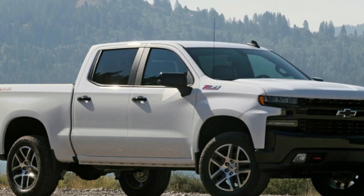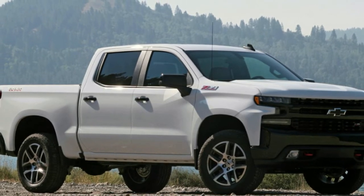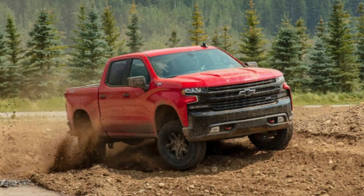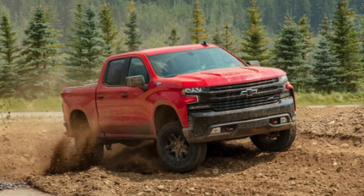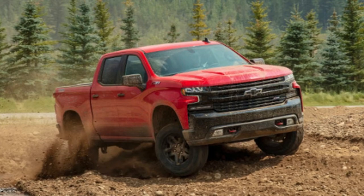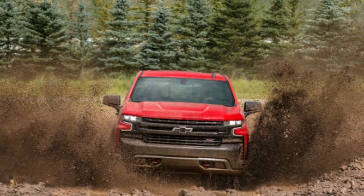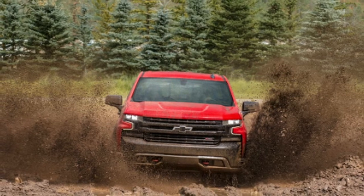A competent weekend warrior when it comes time to work and play. After spending some time with the 2019 Silverado, we think Chevy has done a pretty good job with its latest pickup. We fully expect that it will remain a strong seller that generates a steady stream of profit, but not all is perfect in Silverado land.